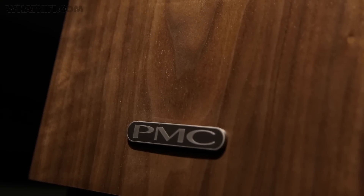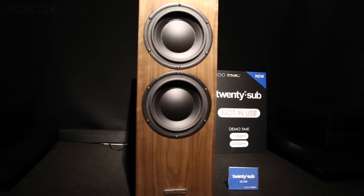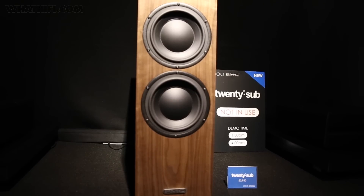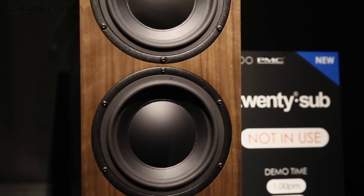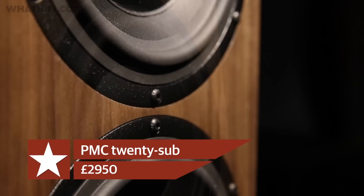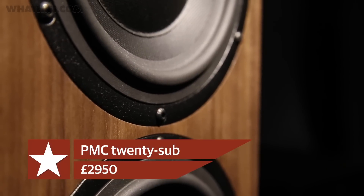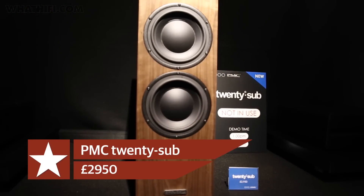PMC introduced a new sub to their successful 20 speaker series, named the 20 Sub, which PMC says is designed for use with movies and music alike. Using Class D amplification, the 20 Sub features two 7-inch custom-designed long-throw bass drivers and offers balanced stereo analogue and AES/EBU digital inputs, with RCA unbalanced converters included. It's available now in four finishes for £2,950.